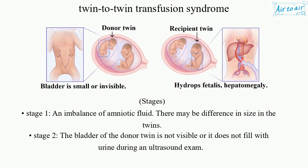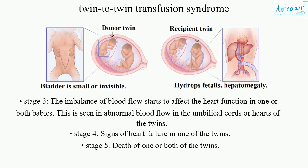Stage 1: There is an imbalance of amniotic fluid and there may be a difference in size between the twins. Stage 2: The bladder of the donor twin is not visible or does not fill with urine during an ultrasound exam.